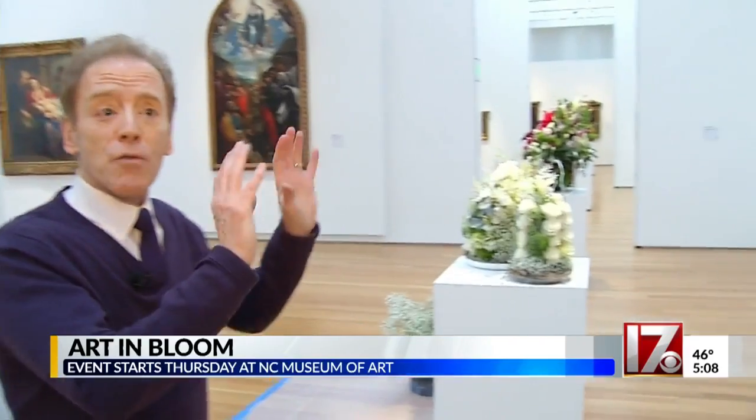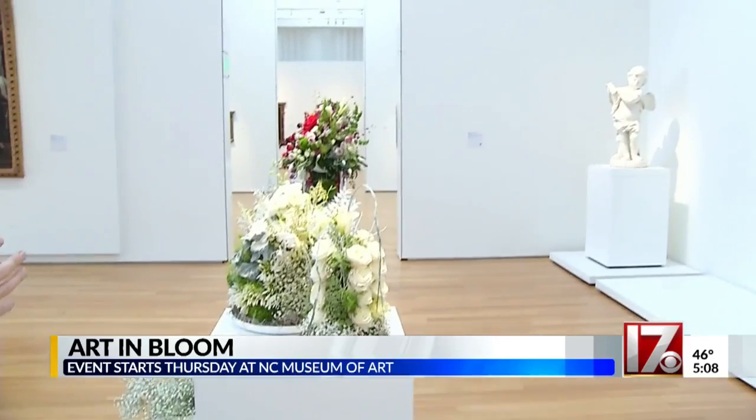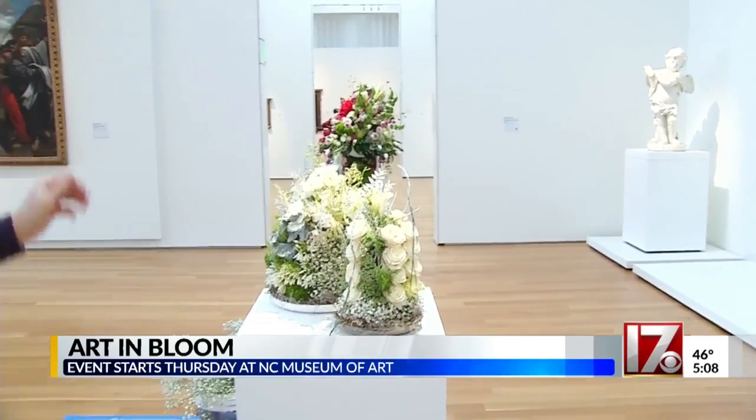We're at the North Carolina Museum of Art where they're getting ready for the fifth annual Arts in Bloom fundraiser. Different pieces of art across the museum have been interpreted by area florists, and you can see several examples behind me.